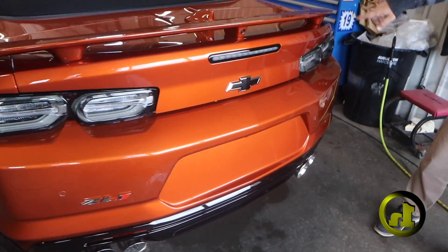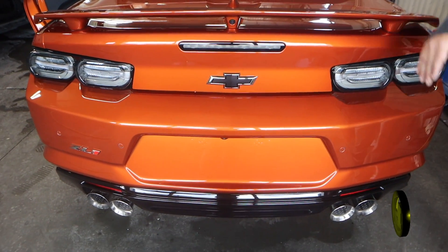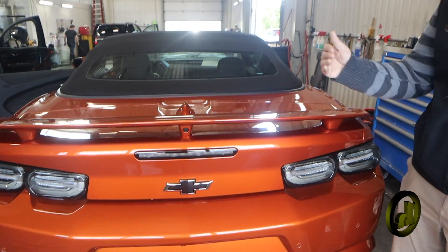Black bow ties throughout, got the tinted taillight lenses which is really nice. Front and rear park assist of course.